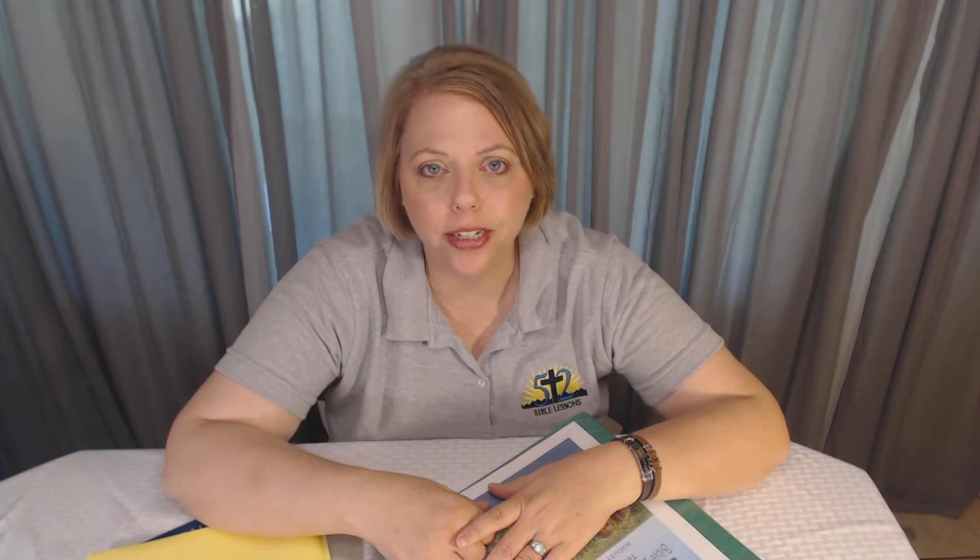This is the third edition, so every year it gets a little bit better, and I'm really excited about what there is to offer. So let's look at the book and see what we can learn a little bit more about it.